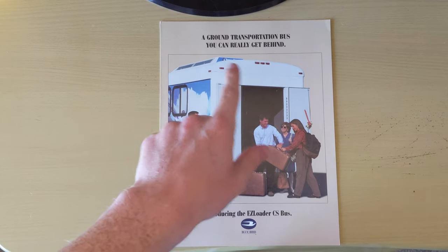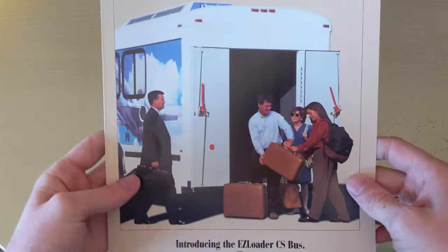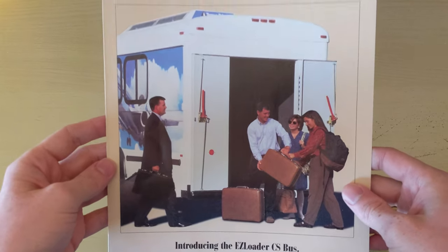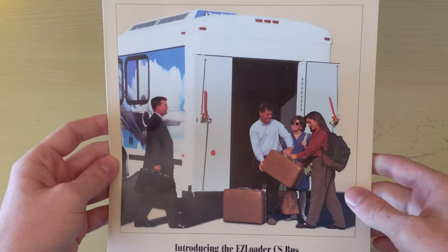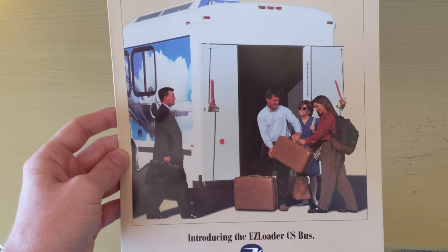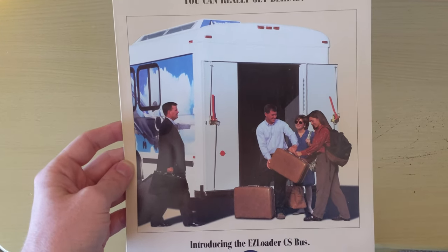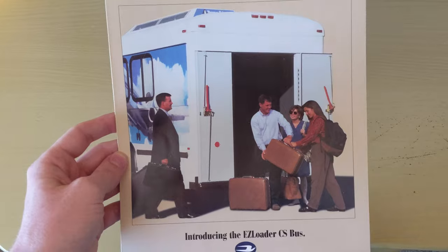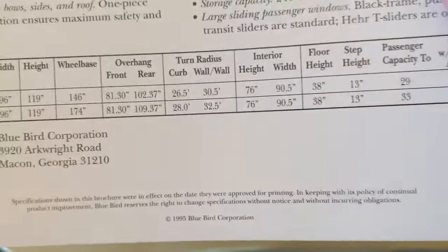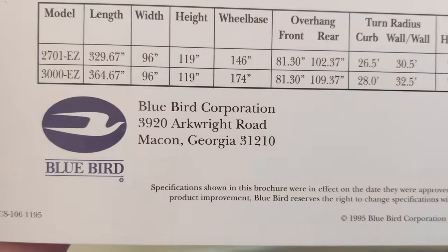So a ground transportation bus you can really get behind. If you take a look at the front, this whole back area is essentially a walk-in trunk, kind of like a walk-in closet where you can store stuff for travel. I assume that this would be used at maybe an airport or for church uses, stuff like that. This brochure is from 1995 — you can see Bluebird right there.